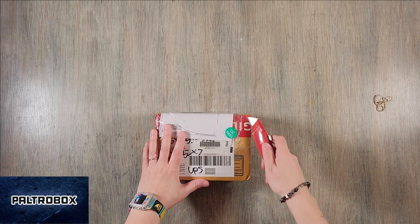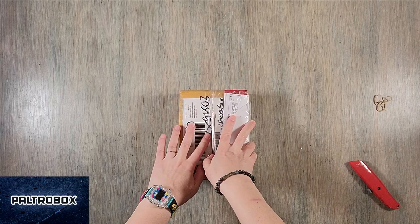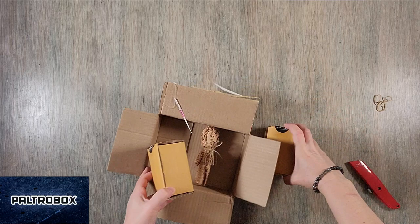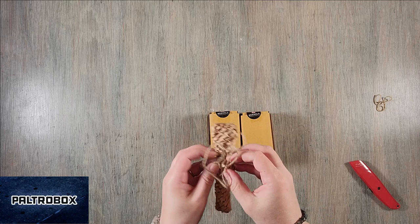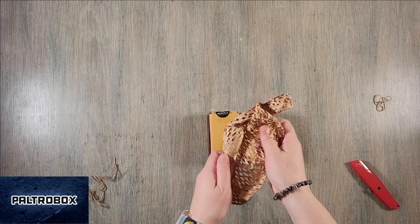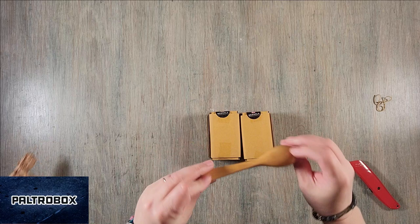And a little tiny box here. There's a little note card. A cute little bamboo spoon — Nikela.